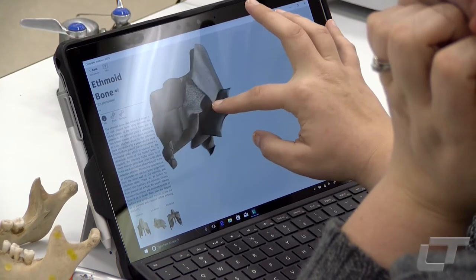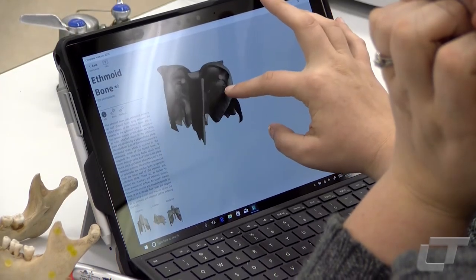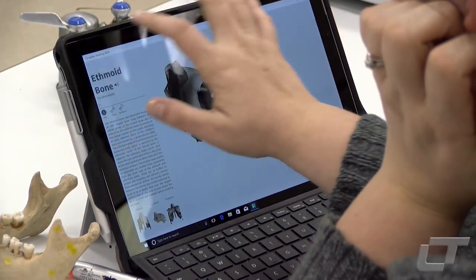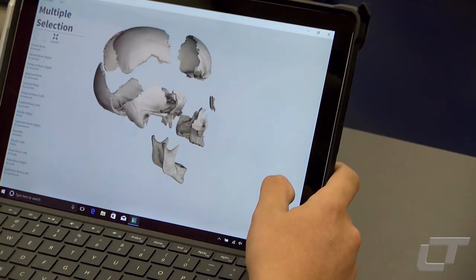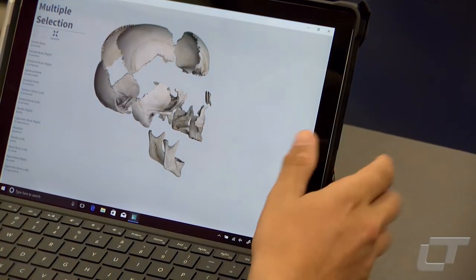Students started using the software to study the skull, but Roy says they'll use it to explore other parts of the body. She says it offers a tremendous amount of detail. Roy says keeping up with technology is a way to make sure her students are getting a high quality education.